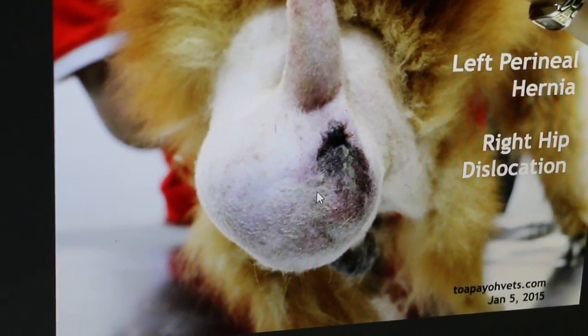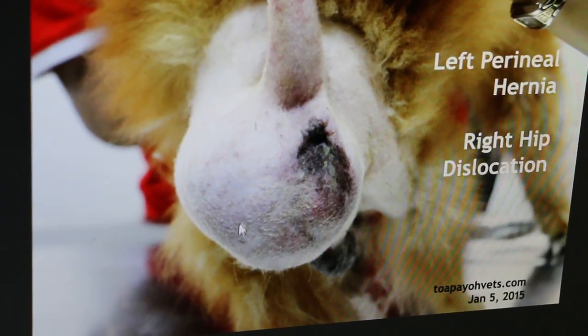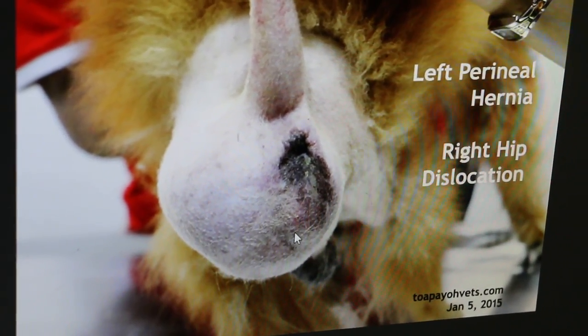But in the other dog — a small white Maltese — there was a soft lump here. This soft lump is a bladder inside the hernia.